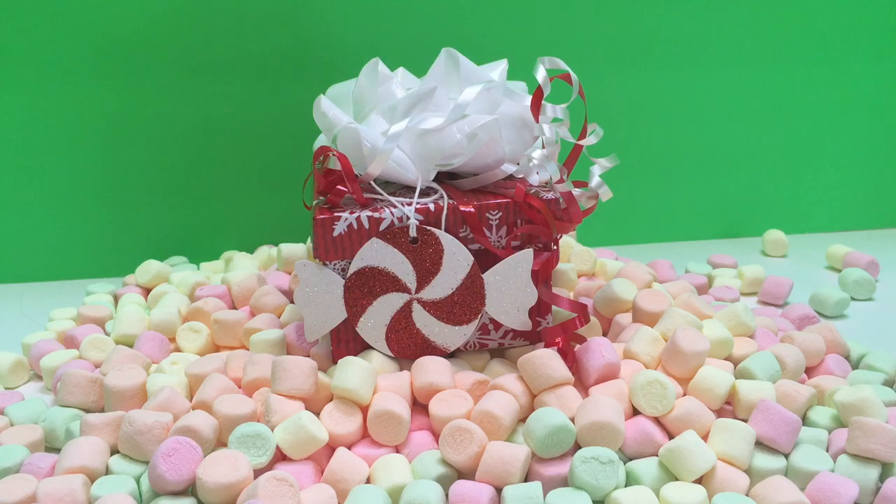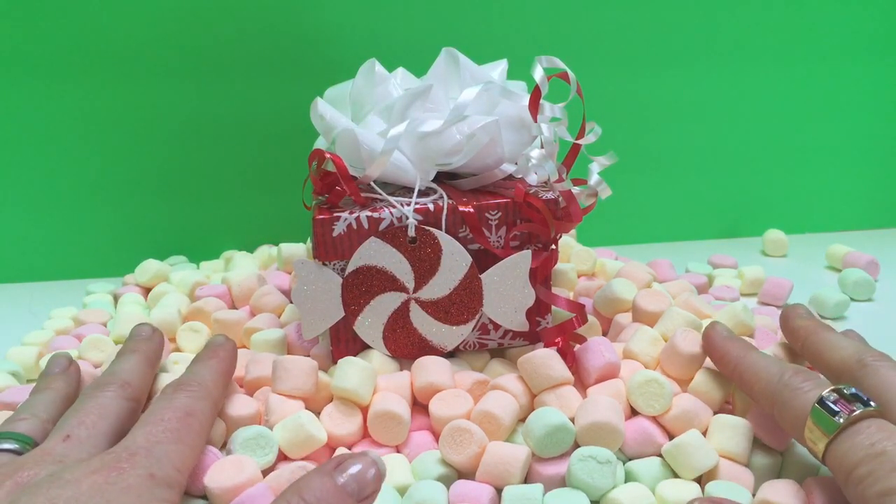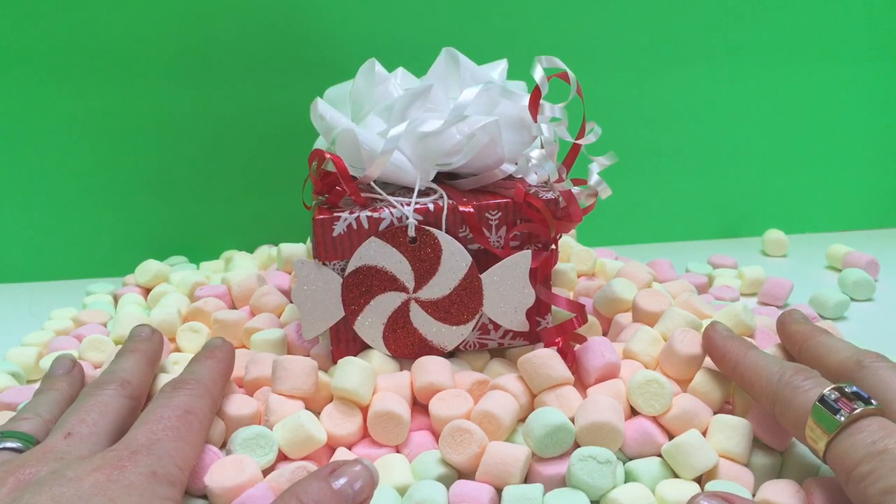Hello and welcome to Tiny Treasures. Today we've been sent a beautifully wrapped gift to the Marshmallow Kingdom. Let's see what's inside.